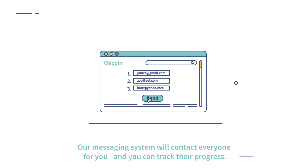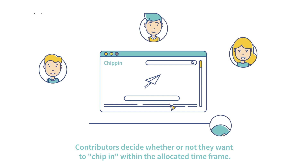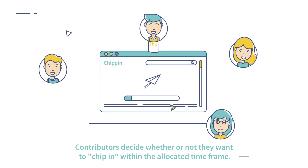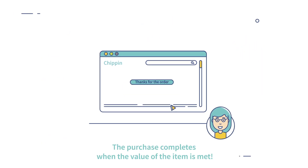Our messaging system will contact everyone for you, and you can track their progress. Contributors decide whether or not they want to chip in within the allocated time frame. The purchase completes when the value of the item is met.